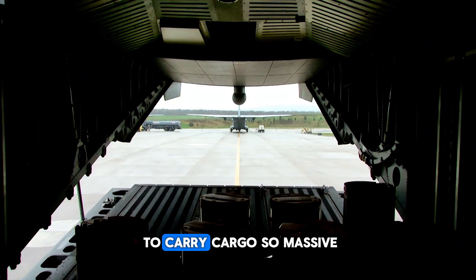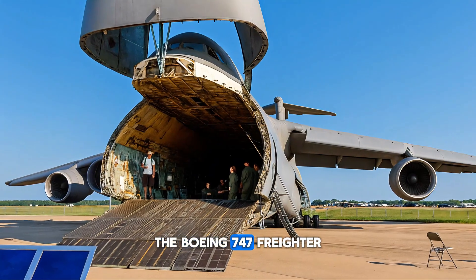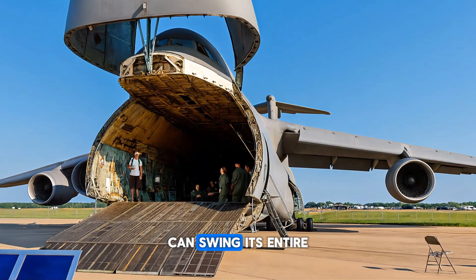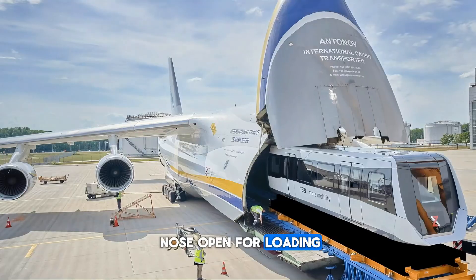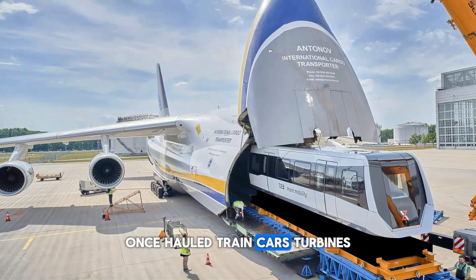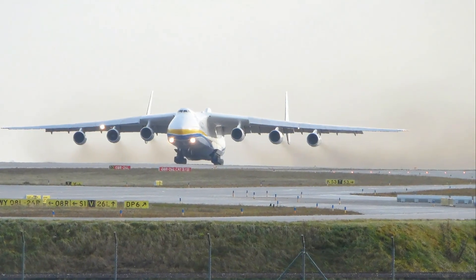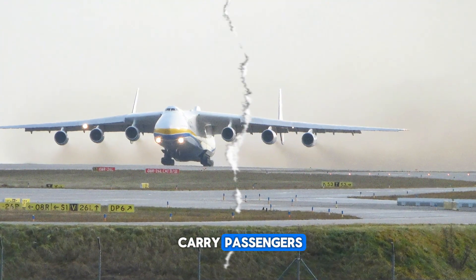Some planes are built to carry cargo so massive it can't fit through regular doors. The Boeing 747 freighter can swing its entire nose open for loading. And the legendary Antonov An-225 once hauled train cars, turbines, even other planes. These giants are the heavy lifters of the skies, and they rarely carry passengers.